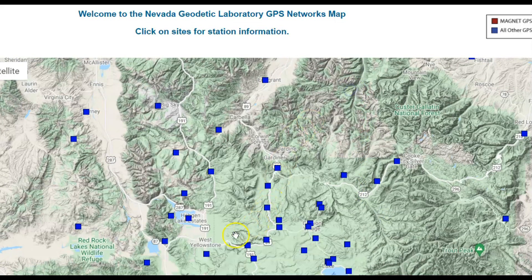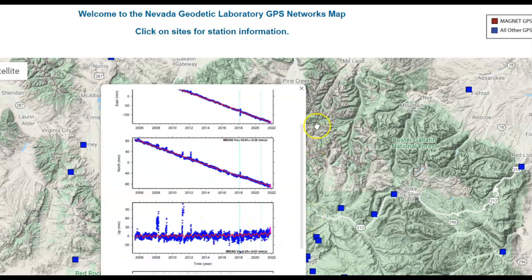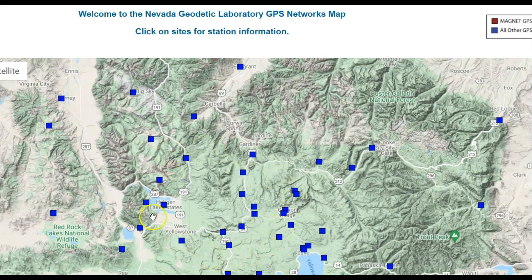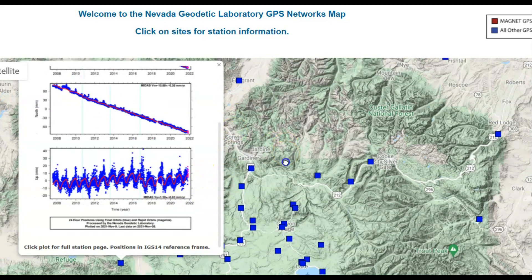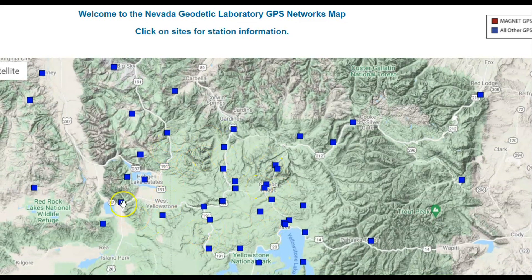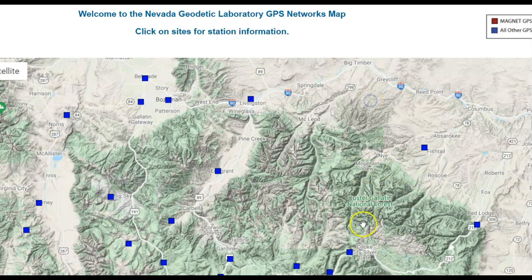Again, this is Old Faithful. So if you compare that with these other sites, we've got small uplift here. This is the area through here where the uplift is going on. There's uplift — not a lot, but this is the area where the earthquake swarm is happening and where the uplift is occurring. That one's not working properly either — stopped working.